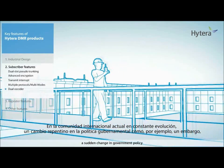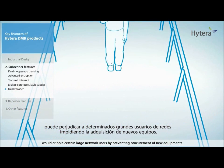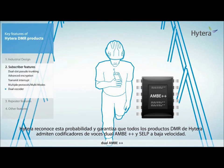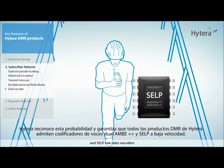In today's ever-changing international community, a sudden change in government policy such as an embargo would cripple certain large network users by preventing procurement of new equipment. Hytera is sensitive to this probability and ensures that all Hytera DMR products support dual AMBE++ and SELP low-rate vocoders.